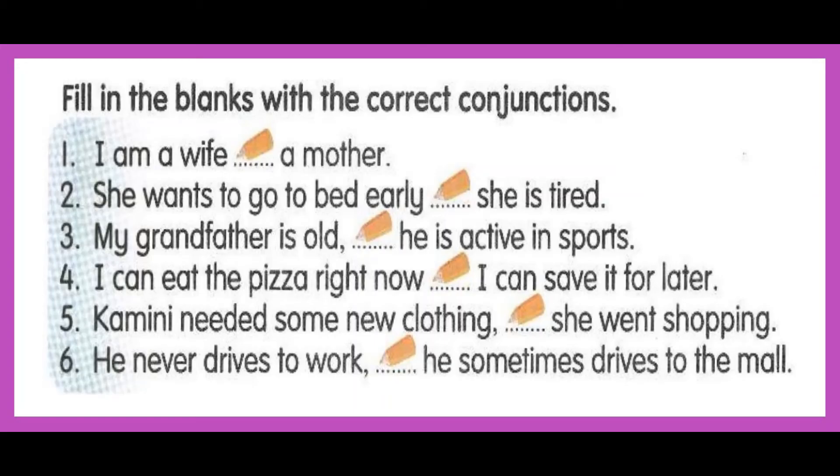Fill in the blanks with the correct conjunctions. I am a wife and a mother. She wants to go to bed early because she is tired. My grandfather is old, but he is active in sports. I can eat the pizza right now or save it for later. Kamini needed some new clothing, so she went shopping. He never drives to work, but he sometimes drives to the mall.